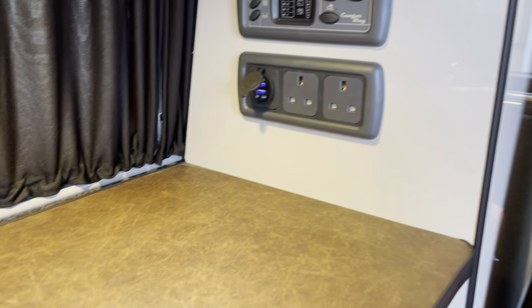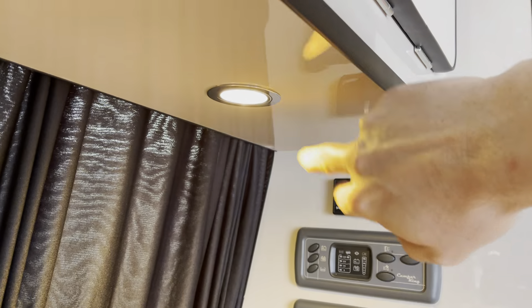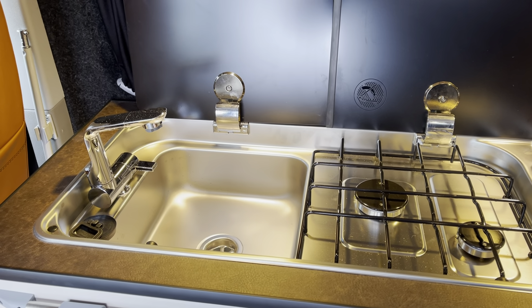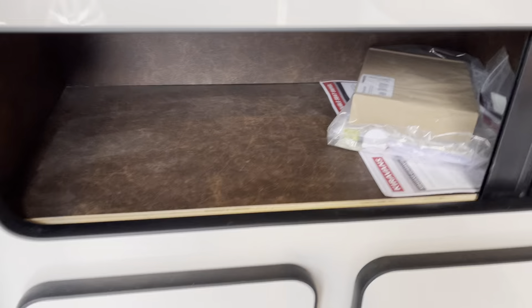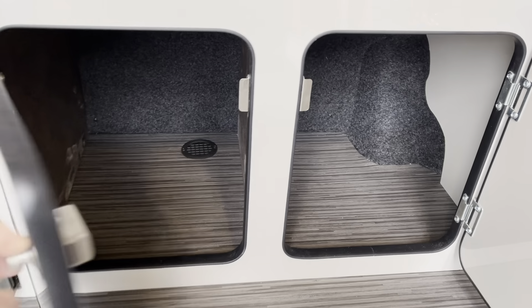You also have LED lighting that can turn off at the touch of a button, a two-burner hob, sink with 20-litre cold water storage, storage in the cupboard, and also a vent there for exterior access for gas.